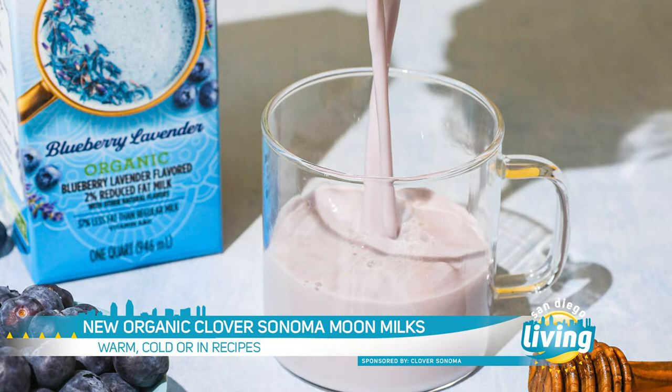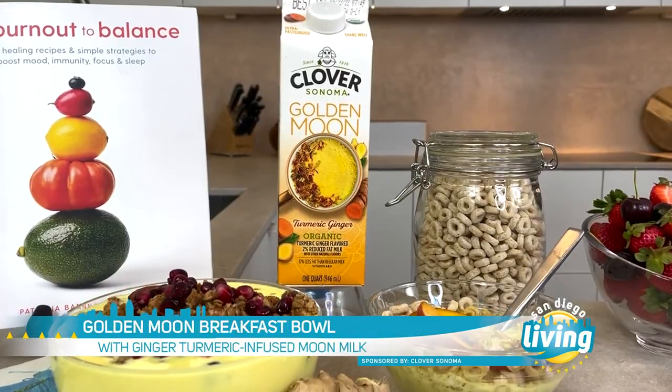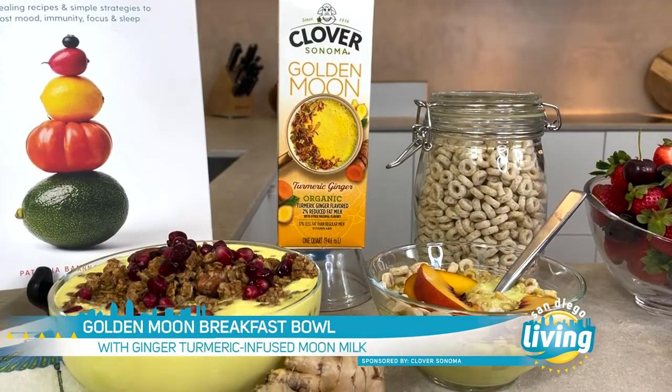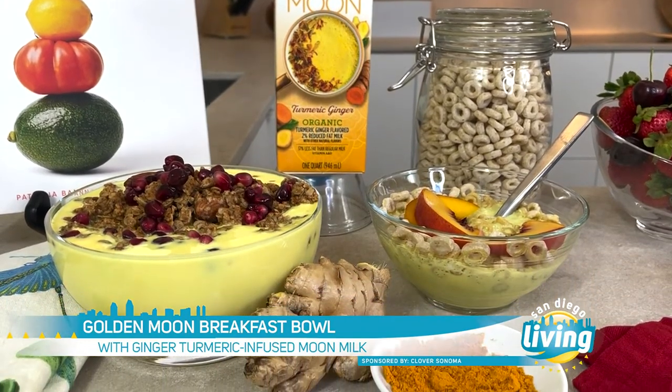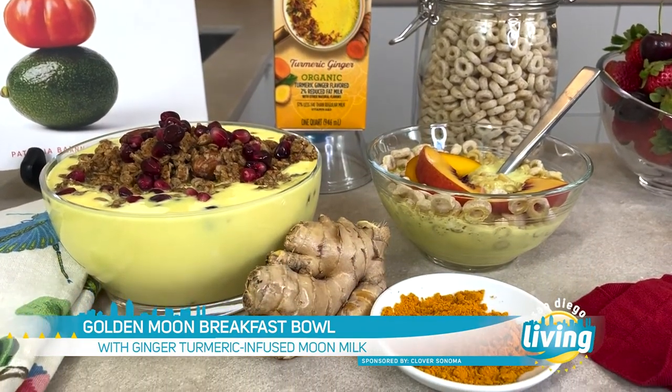You can enjoy it cold right out of the refrigerator over your favorite cereal for a supercharge for your day. But here I've actually warmed it up. This is a warm bowl — you just heat it on the stove, and then I've added some warm homemade granola. It's super delicious.